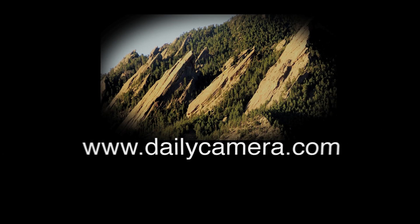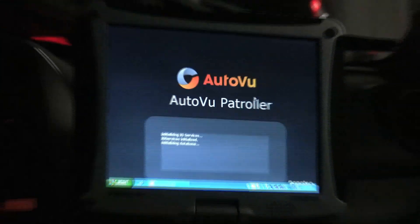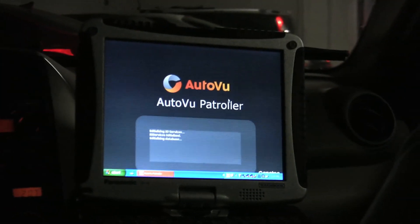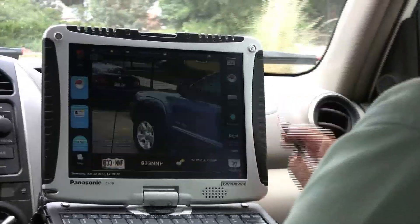License plate recognition technology has been around for quite a while now, and the City of Boulder Parking Services has purchased a system that we got installed on one of our vehicles within the last six weeks, and it is now operational. The purpose of the system helps us identify vehicles that are outstanding in parking fines.